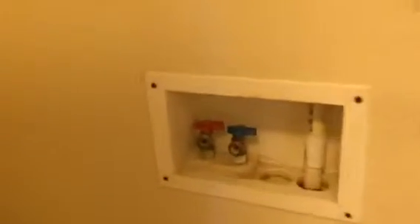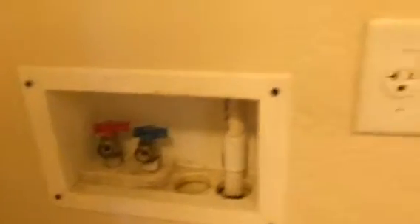I'll clean down in here. This may be important — it's the four-prong for the dryer, and then there's your washer connection.